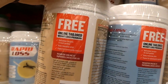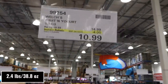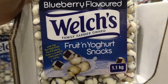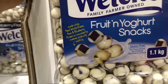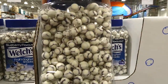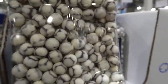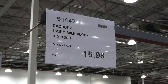Welch's fruit and yogurt — a 1.1-kilo container, $4 off down to $11. It's a fruit and yogurt snack made with real white grape, pear, and blueberry puree surrounded by creamy yogurt coating. Similar to Raisinets but with blueberry inside — those look really yummy.